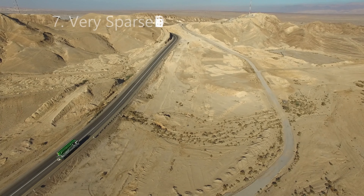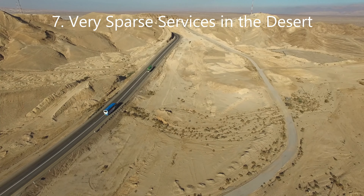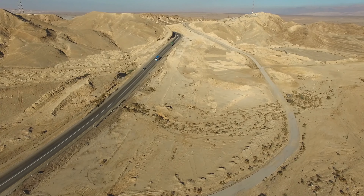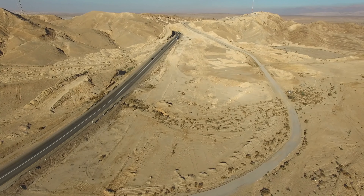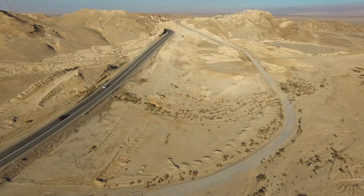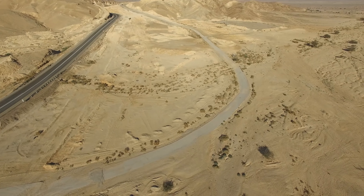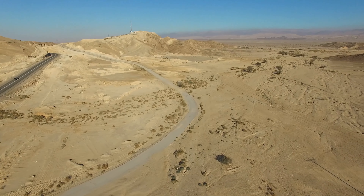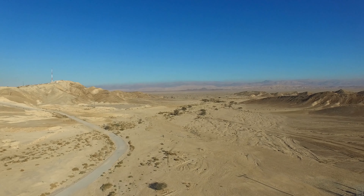Fuel stations are sparse or can be sparse in some areas of Egypt, especially in the desert. So it's crucial to keep your gas tank full, especially if you're planning a long drive. My recommendation: when you see fuel, get it — fill up your car at that time so that you're not caught unaware. You don't want to run out of fuel in the middle of nowhere, especially in a foreign desert.